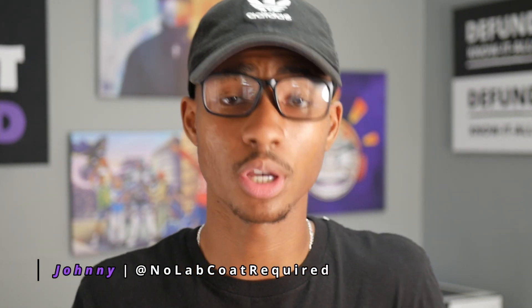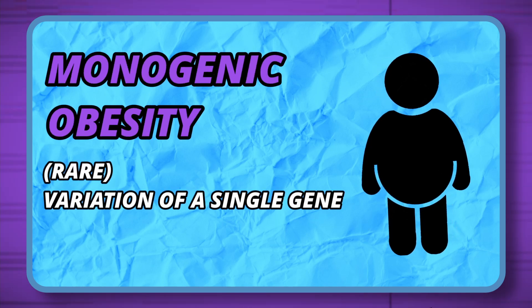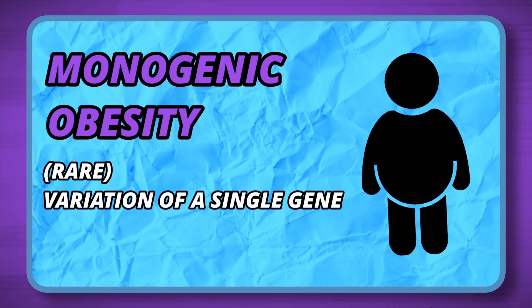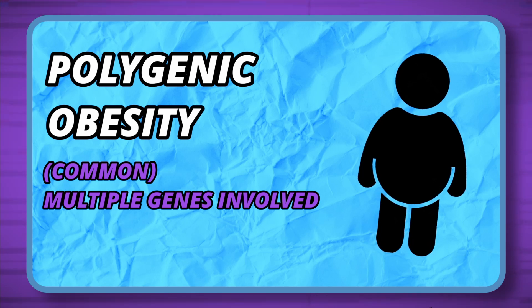If both of our parents are fat and we end up becoming fat, is it safe to say that we inherited that fatness? There's a rare form of obesity called monogenic obesity, derived from the variation of a single gene. Other than that form, we're dealing with the more common form of obesity — polygenic obesity, meaning it's dealing with multiple genes.